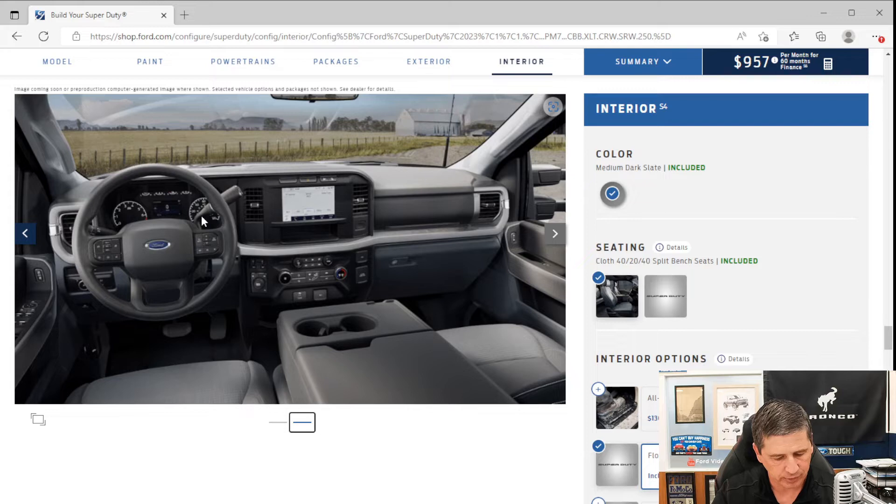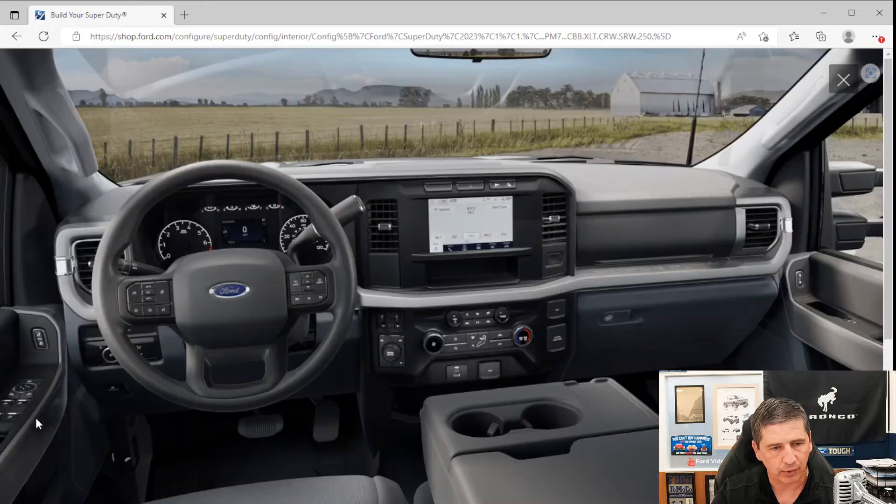The drive mode switch and 2-High, 4-High, and 4-Low controls are on the dash, along with the integrated trailer brake controller. Air conditioning is single-zone manual climate control. The stereo is an AM/FM with MP3 player — four speakers for regular cab, seven speakers for super cab and crew cab.